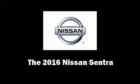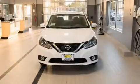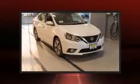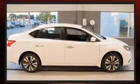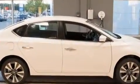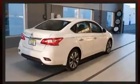Climb inside the 2016 Nissan Sentra. This four-door, five-passenger sedan will allow you to take command of the road with confidence. Smooth gear shifts are achieved thanks to the efficient four-cylinder engine, and for added security, dynamic stability control supplements the drivetrain.